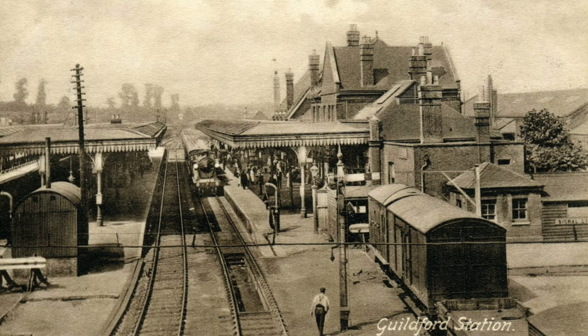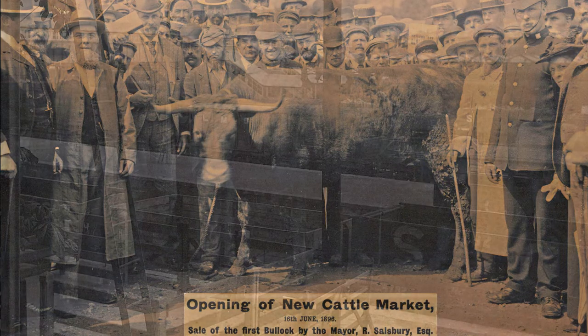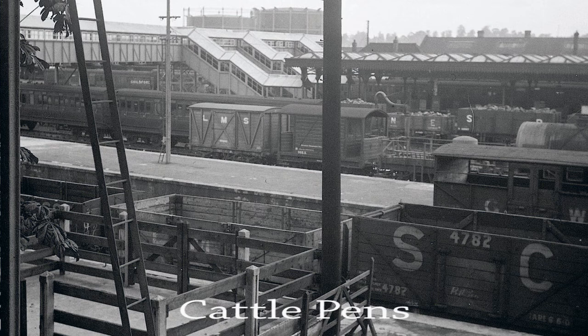The majority of the goods workings were local in nature. Pick-up goods dominated, but there was also a reasonable amount of cattle and sheep traffic, Guildford having its own cattle market nearby. The cattle pens were situated on the eastern side of the station, beyond the coaling stage.